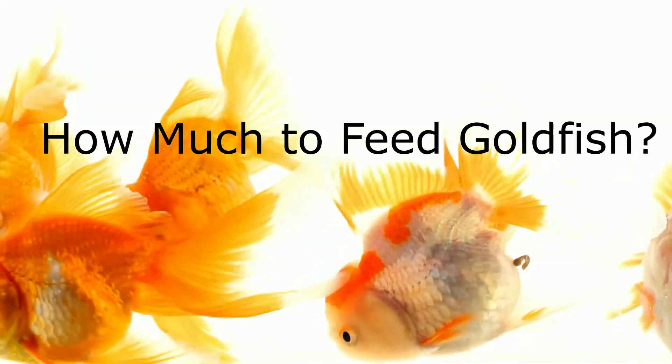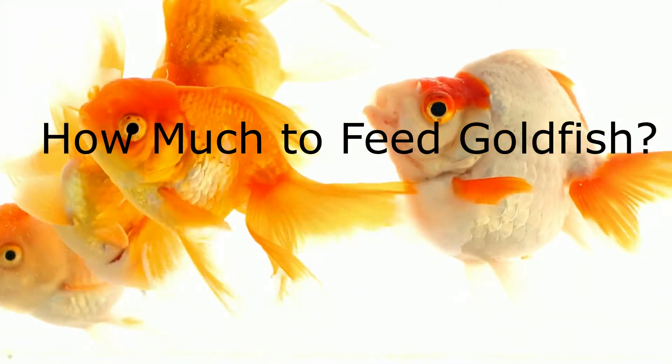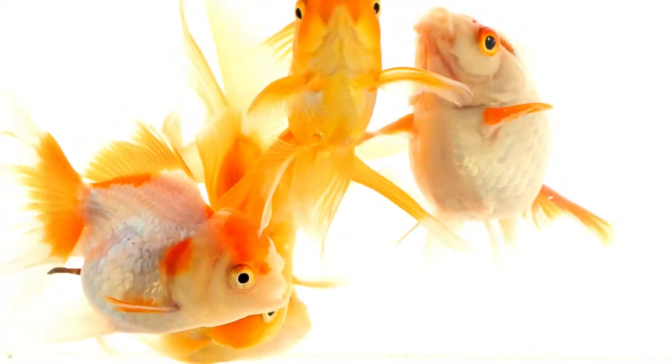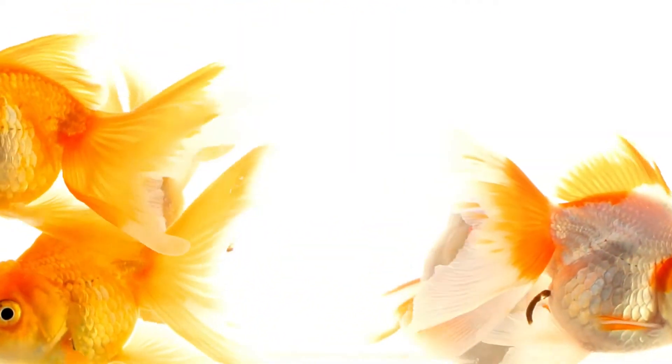How much to feed goldfish? In general, you should feed your goldfish as much as it can consume in 2 minutes time. However, this works when you feed processed food, such as pellets and flakes. Just add food slowly to your aquarium for 2 minutes and stop.